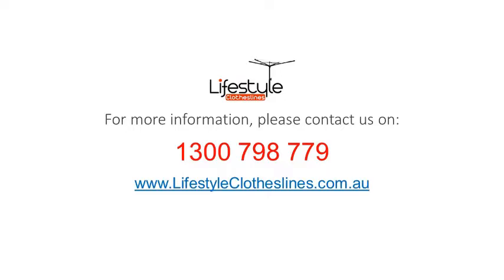For any further information, tips or advice on finding the perfect clothesline or washing line for your Ingle Farm home, please feel free to visit online today at lifestyleclotheslines.com.au. If you need to speak to a clothesline specialist about your specific needs or situation in the Ingle Farm area in Adelaide, please phone 1300 798 779 to speak to a clothesline specialist today.